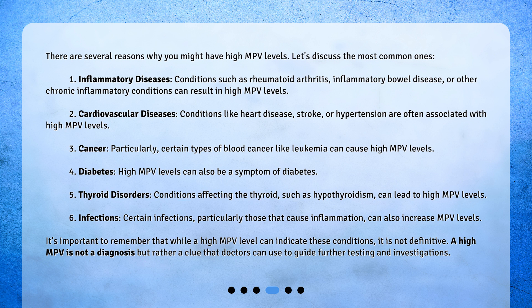It's important to remember that while a high MPV level can indicate these conditions, it is not definitive. A high MPV is not a diagnosis but rather a clue that doctors can use to guide further testing and investigations.